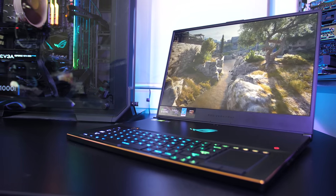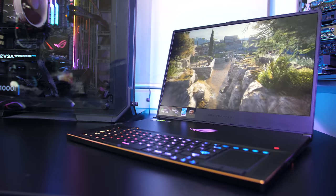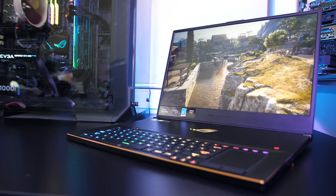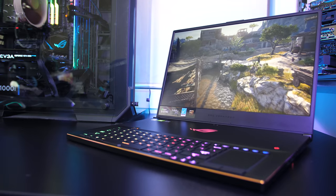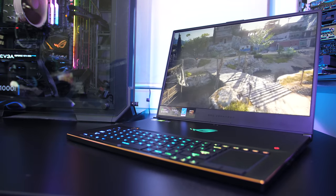So how do you think the ASUS GX701 gaming laptop did in these games? Let me know your thoughts down in the comments, and subscribe so you don't miss the full review of the 17-inch ASUS Zephyrus S gaming laptop.